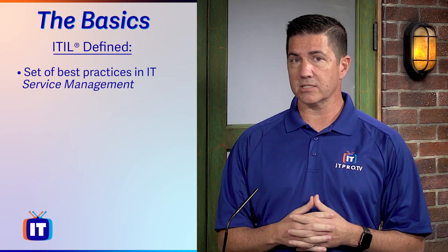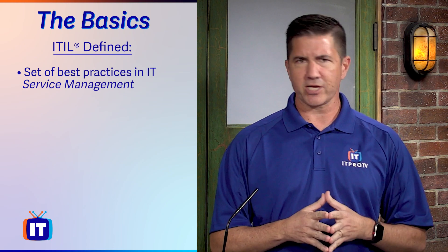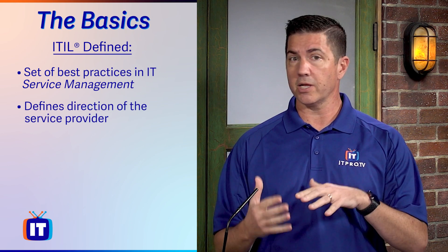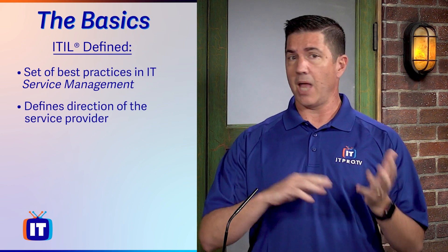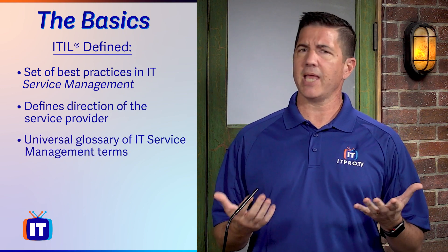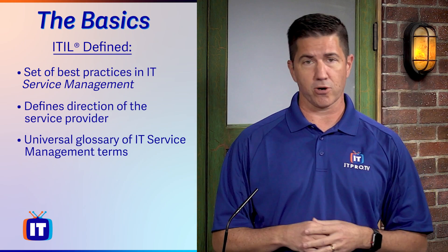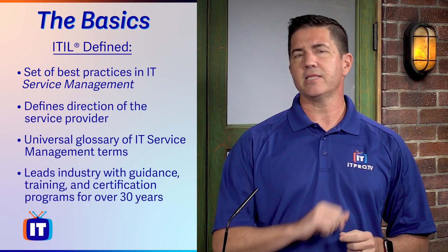Essentially, ITIL is a set of best practices and guidance in IT service management. It helps define the direction of the service provider with a clear capability model, aligns them to business strategy and to customer needs, and helps us speak a common language of IT service management with a universal glossary of terms.